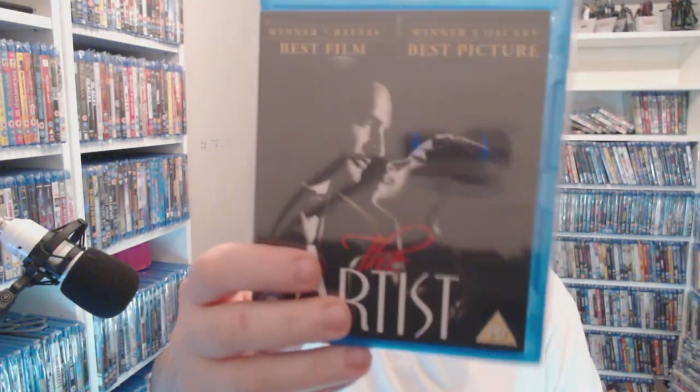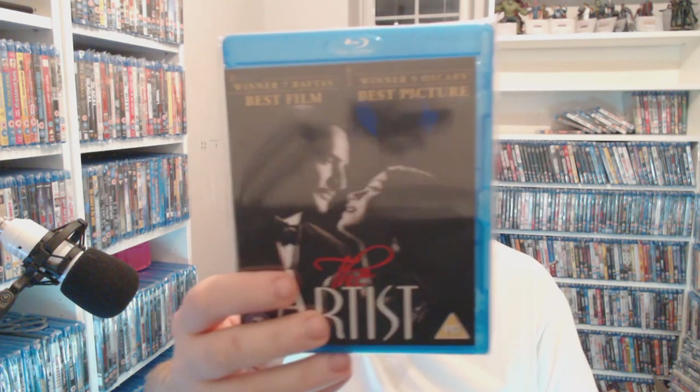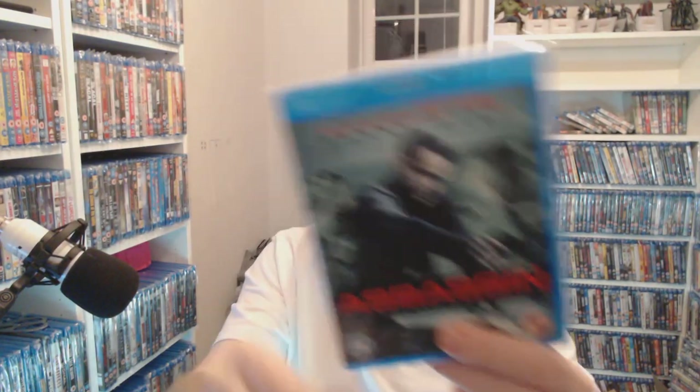The dog in The Artist died about a year ago so he's no longer with us. I think you have to be somewhat cultured to enjoy that one and as I said — am I cultured? The horror — As Above, So Below — £2.50. Another Danny Dyer — Assassin — I quite enjoyed that, definitely worth a quid.